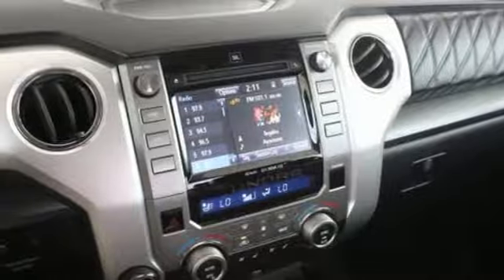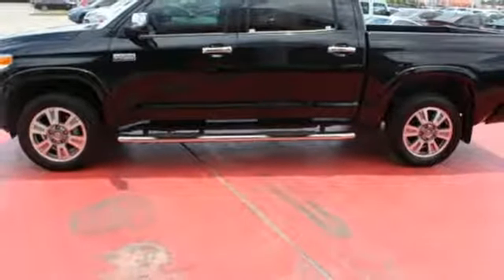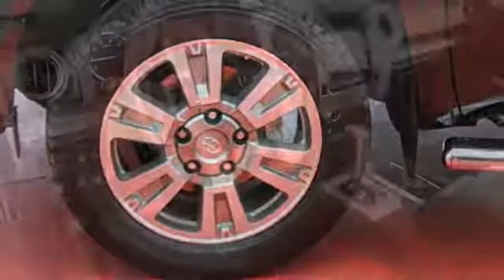Plus when the crosswinds kick up, your hitched gear stays on the road safely with Tundra's Trailer Sway Control, which automatically applies proper braking while warning drivers around you to stay at a safe distance.